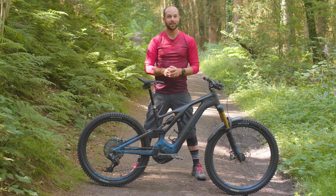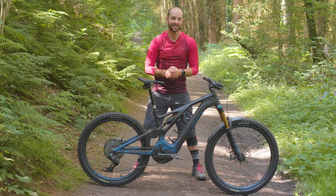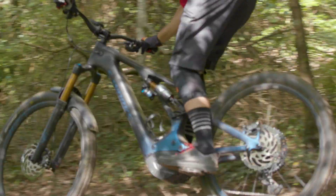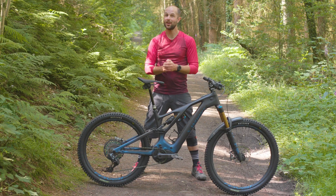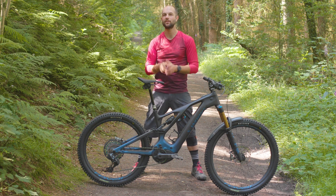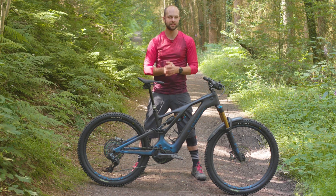Finally, the axle-path rear trajectory in the first 65mm of travel should further improve comfort and compliance, as the wheel effectively swings backwards and upwards as it moves out of the way of bumps. Although do remember, this is what Specialized claims — keep watching to find out what I think about the suspension.